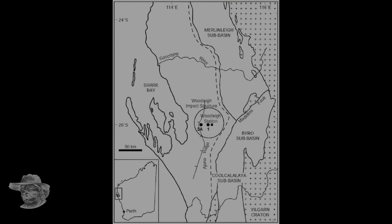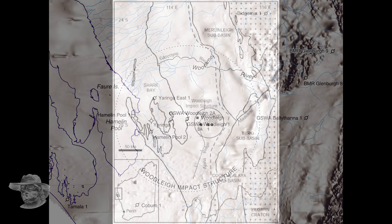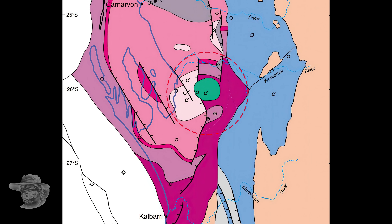The Woodley impact crater is a large meteorite crater in Western Australia. It's centred on Woodley station, just to the east of Shark Bay in the Gascoyne region. The crater is not exposed at the surface because it's very weathered and quite old, but the structure is still there. Its significance was really only realised in 1997 when they got the results of a gravity survey. This is a geological map — the green section in the middle is the Woodley formation, which is a big pile of alluvium.